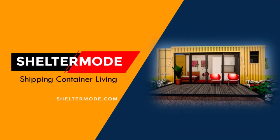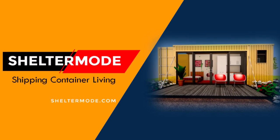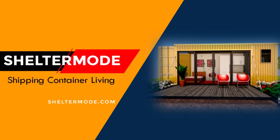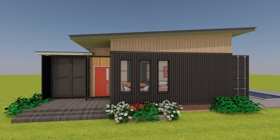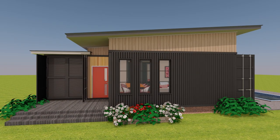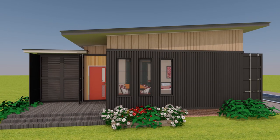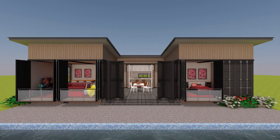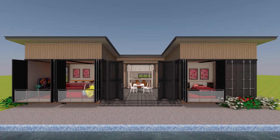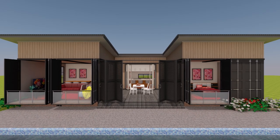Hello and welcome to ShelterMode, the premier YouTube channel for shipping container living. In this video, we bring to you a shipping container home design of an amazing three-bedroom house designed using five shipping containers. Stay tuned to find out more about this amazing shipping container home design.